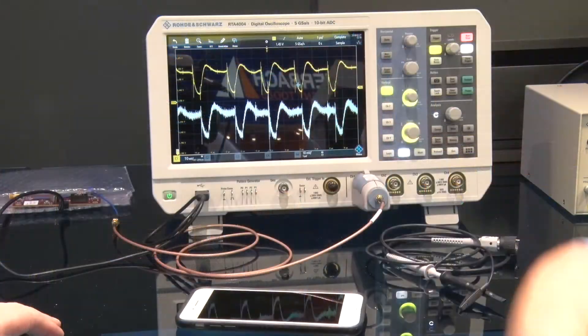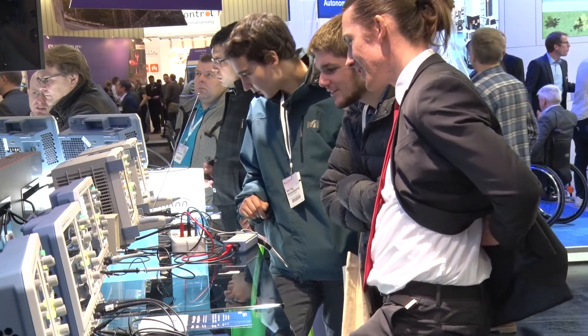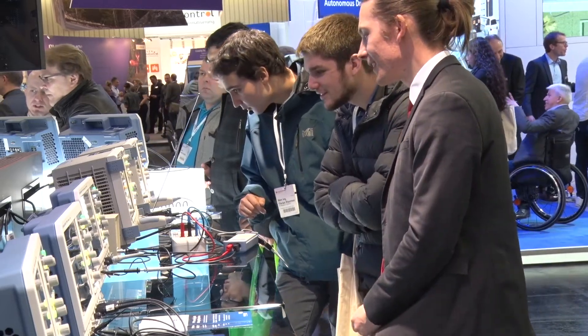All of them share some wonderful DNA. The 2000, 3000, and 4000 all share a 10-bit ADC developed inside Rohde & Schwarz specifically for oscilloscopes — very low noise and four times the vertical resolution. Those families also share the same user interface, so a company investing in one can quickly move to another without any retraining, and they share the same probing ecosystem.